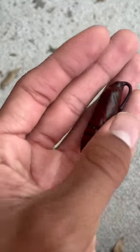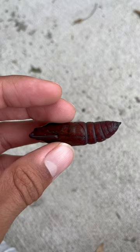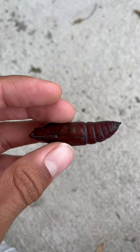This is what a pupated hawkmoth caterpillar looks like. This one in particular belongs to the species called the tobacco hornworm and can be found in the southern part of the United States. We can tell that this pupae is about to hatch soon due to the wing patterns being visible through the pupae.